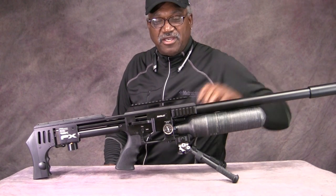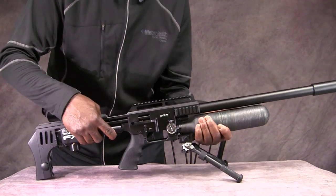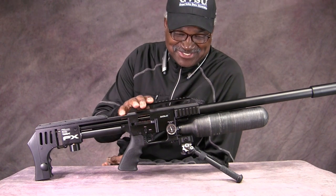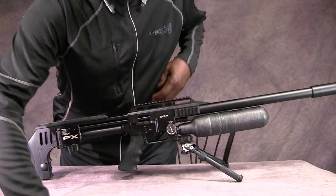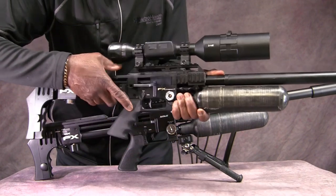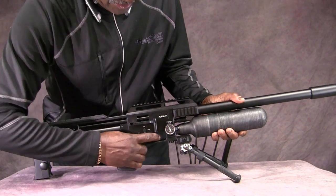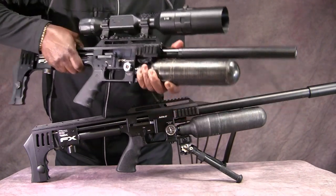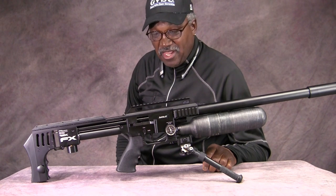We're going to do a sound test right now. I can't say it in the air, but it's mouse quiet. It doesn't make any noise at all — and this is the 22, not the 177. If I pull up my Mark 1 and take a shot, this one here is actually quieter than the 177. They really, really quieted this thing down. In a 30, it's going to be extremely quiet. The shroud is much improved.